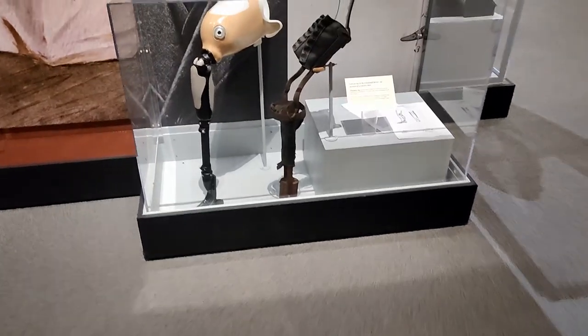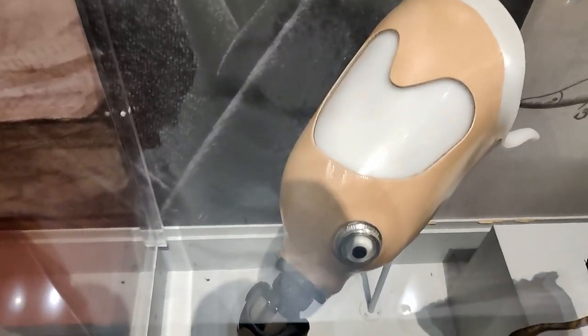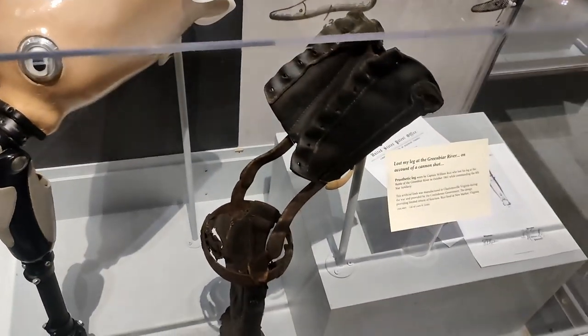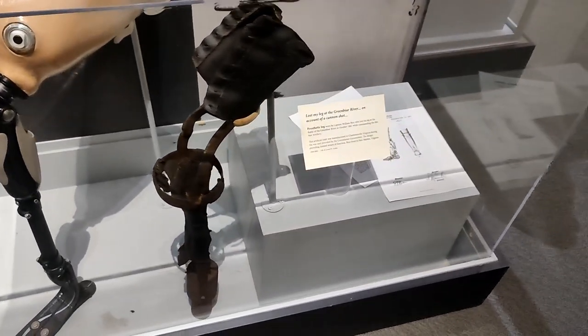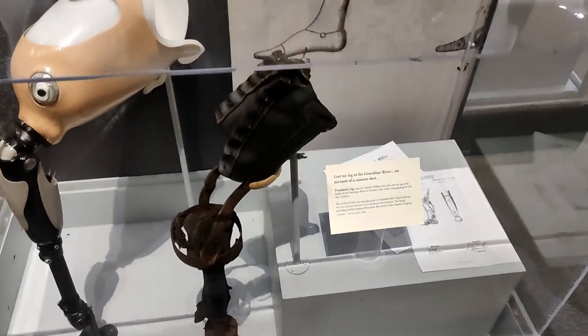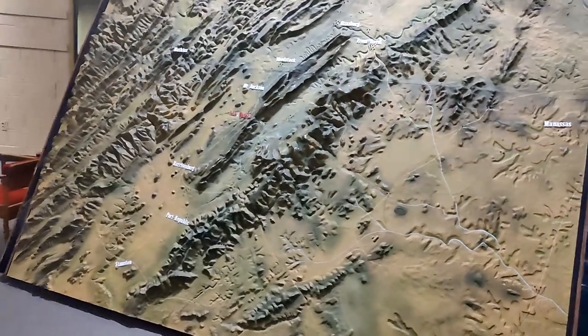This is pretty interesting — here's an obviously very modern prosthetic leg using carbon fiber and steel, and next to it a very not-modern leg. Some of my favorite things about coming to museums like this is the model work.